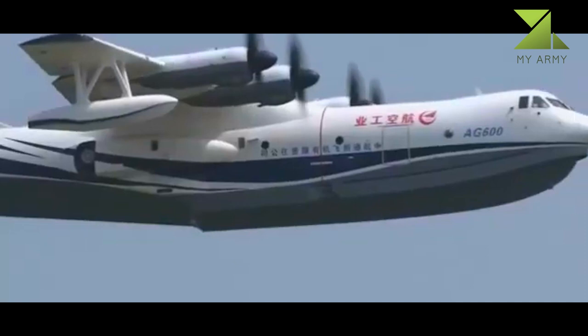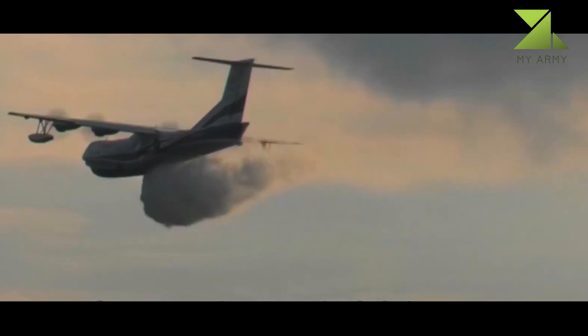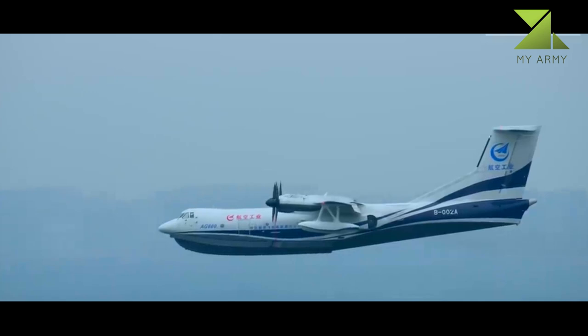An AG600M, being a dedicated firefighting model, successfully completed scooping and dropping water tests in September 2022. Further variants may be developed for maritime surveillance, resource detection, and passenger and cargo transport.